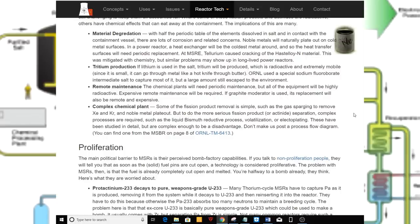Tritium production. If lithium is used in the salt, tritium will be produced, which is radioactive and extremely mobile. Since it is small, it can go through metal like a hot knife through butter. ORNL used a special sodium fluoroborate intermediate salt to capture most of it, but a large amount still escaped to the environment.